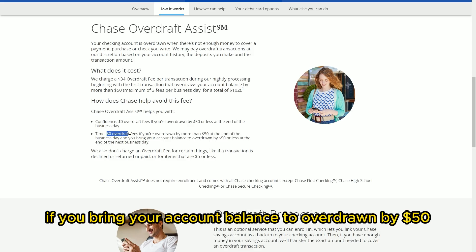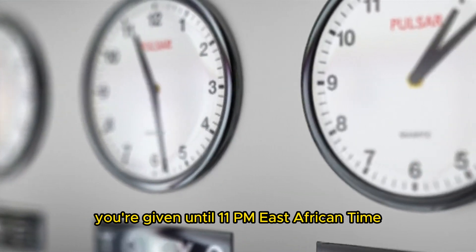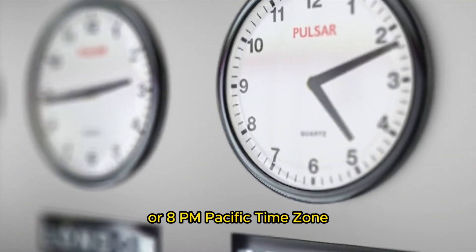You're also not charged if you bring your account balance to overdrawn by $50 or less at the end of your next business day. You're given until 11 p.m. Eastern time or 8 p.m. Pacific time.